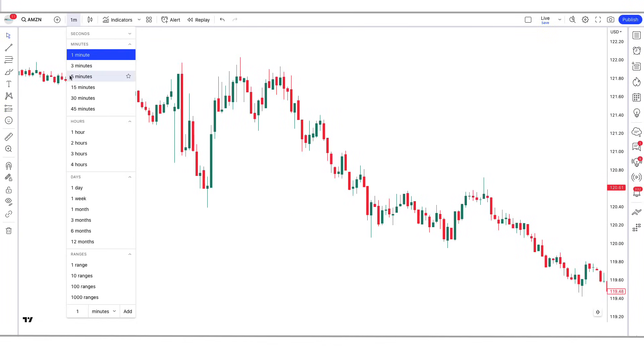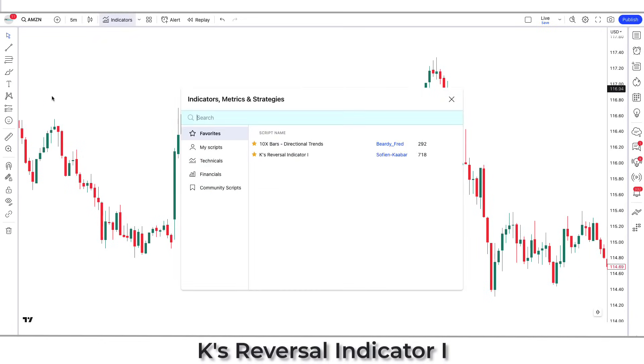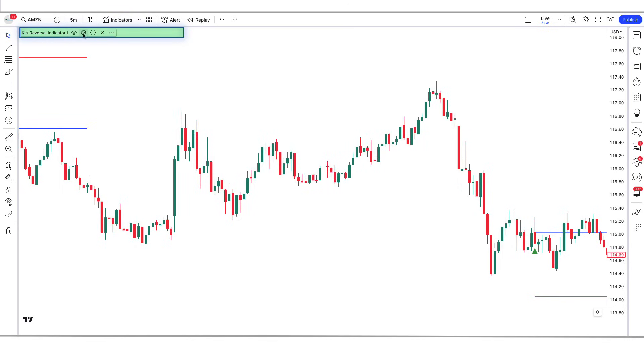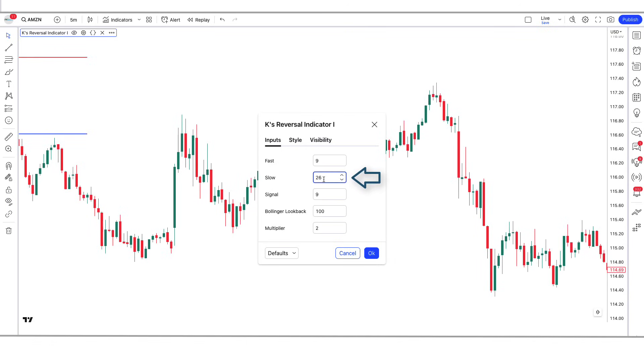We open the Amazon 5-minute chart. This strategy works well on the 1 and 5-minute time frame. First of all, we will search K's Reversal Indicator in the search box of TradingView. After that, we have to click on K's Reversal Indicator by Sofian Kabar option, in which we have to change some settings: change the Fast option from 12 to 9, the Slow option from 26 to 27, the Signal option from 9 to 8, and the Multiplier option from 2 to 1.